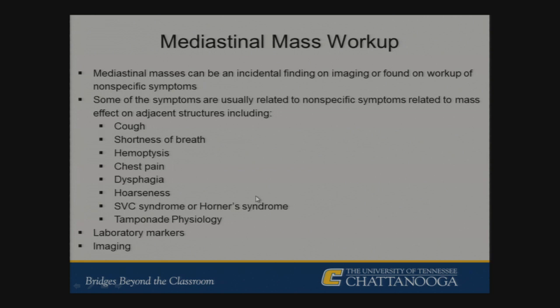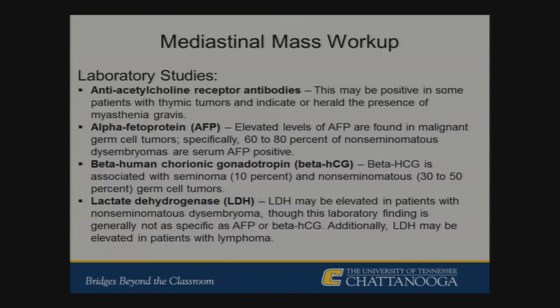Relevant laboratory studies to evaluate mediastinal mass etiology include anti-acetylcholine receptor antibodies specifically for thymic tumors — thymoma and myasthenia gravis — whereas AFP and beta-hCG are used to look at germ cell tumors and specify which type is involved. LDH is sometimes used but is fairly nonspecific, as it can be elevated in both germ cell tumors and lymphoma — another common cause of mediastinal mass.